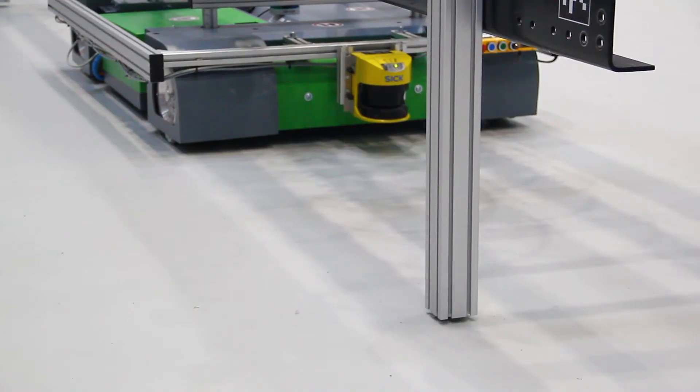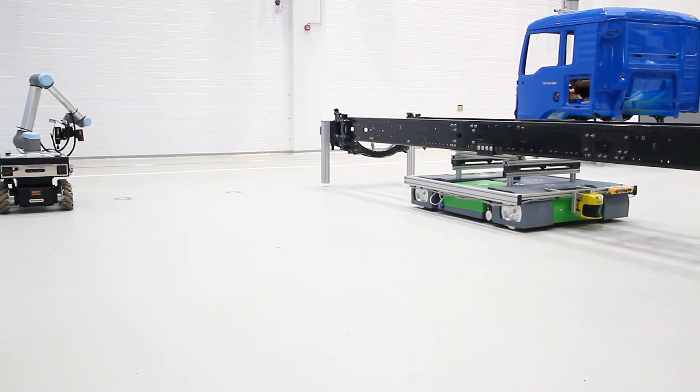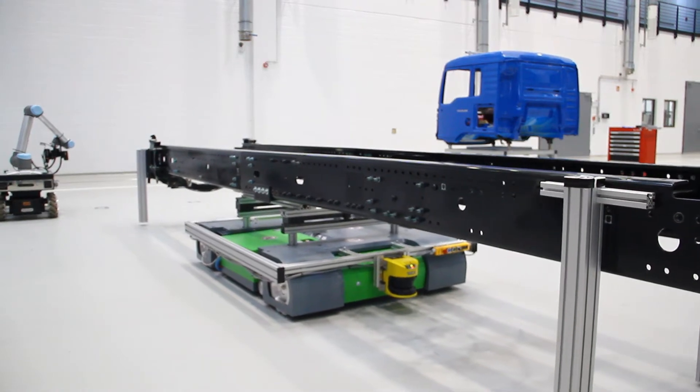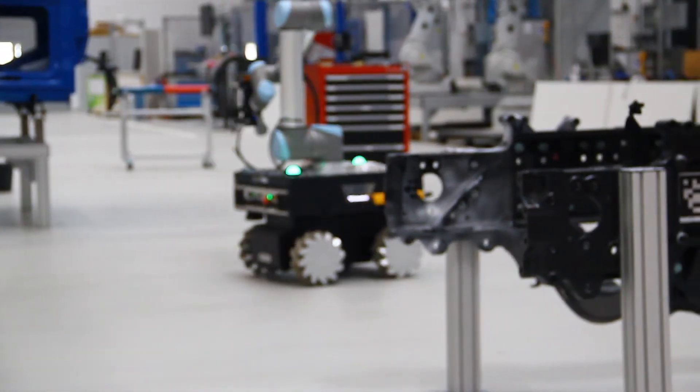The truck frames move dynamically from one station to another using a heavy load autonomous mobile robot. The navigation is based on a multi-robot SLAM algorithm.